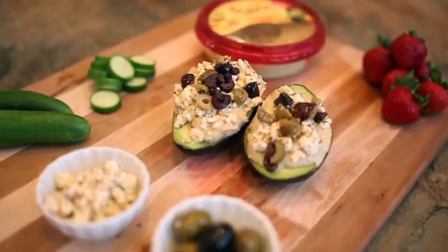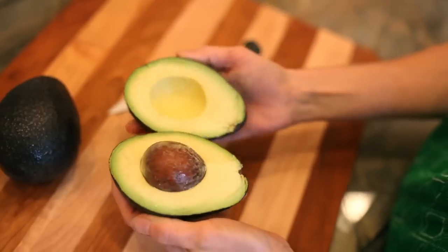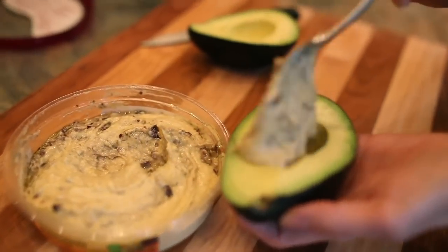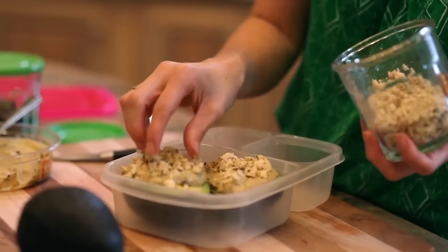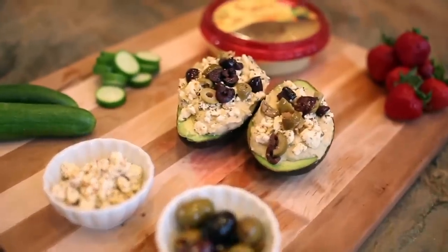I also like ideas that are quite substantial and will keep me full throughout the day. So this hummus stuffed avocado is killer. All you have to do is half your avocado, top it with hummus, and sprinkle some feta cheese and kalamata olives. This idea is the real deal, my friend.